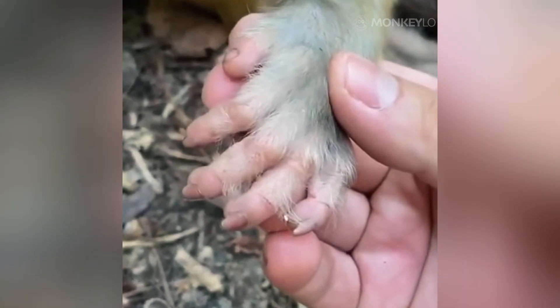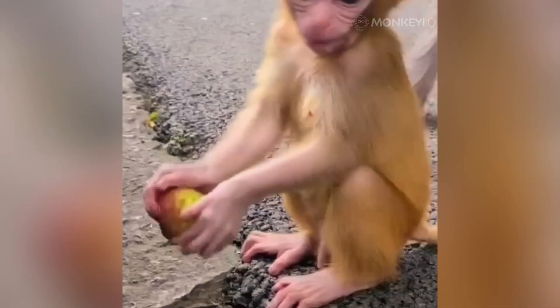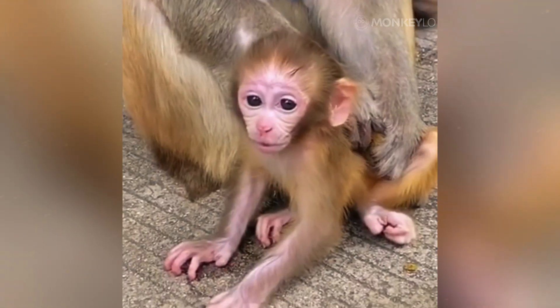Do monkeys have fingerprints? The answer will unlock a secret world of grip, sensitivity, and survival. Before we press on and examine the evidence, if you love uncovering the hidden secrets of the primate world, please take a moment to subscribe to our channel, MonkeyLow, and remember to like and share this video. Your support helps us continue bringing these amazing animal stories to light.